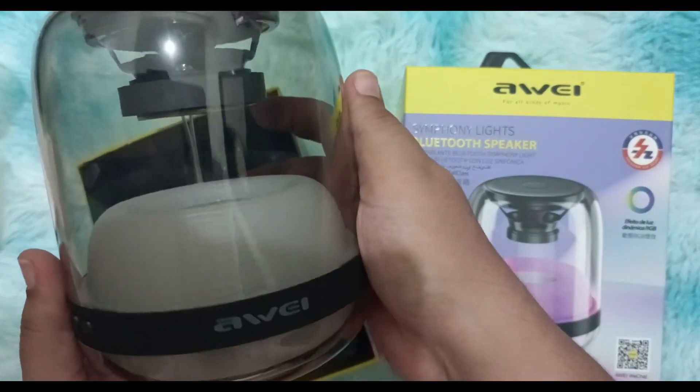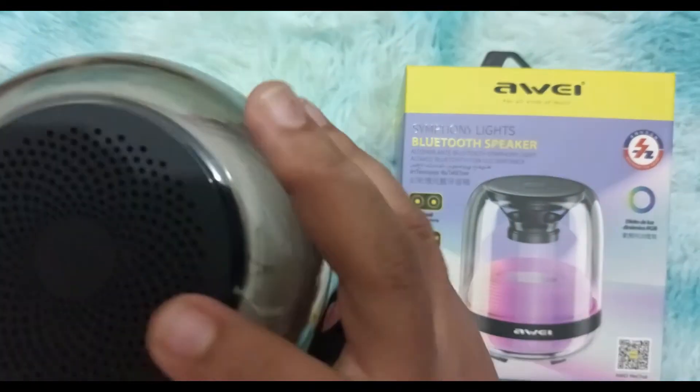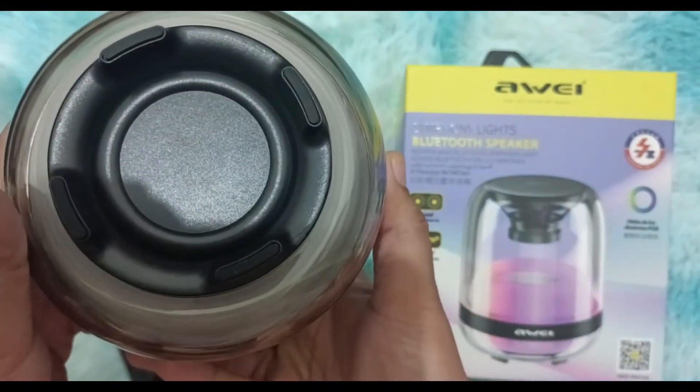The outer covering is made of plastic glass, which makes it unique compared to other portable speakers. The sound output comes from the top, which gives a louder sound. The stand base is made of high quality plastic material.